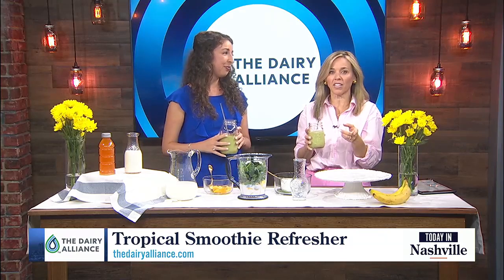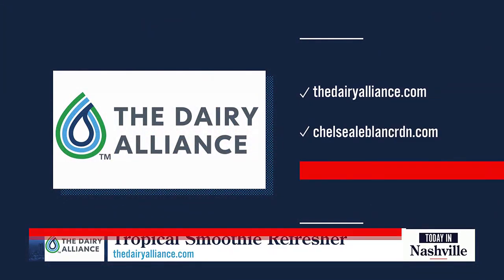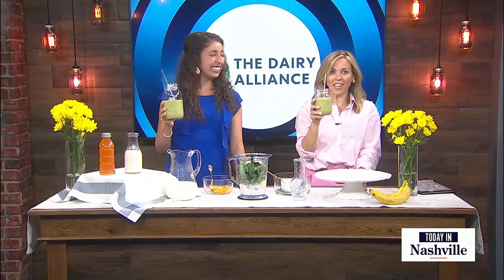Learn more at thedairyalliance.com — you can also get this recipe there. They have this recipe and more recipes to celebrate National Dairy Month. Chelsea LeBlanc, RDN, and you can follow her on the socials. Cheers! Stay hydrated this summer.